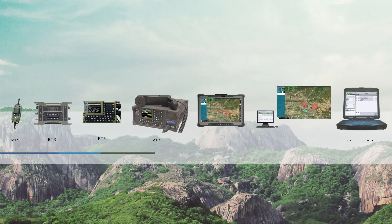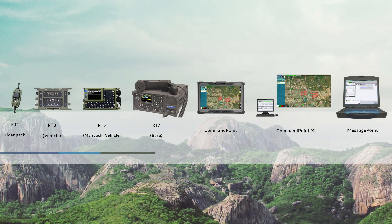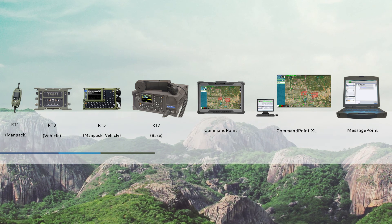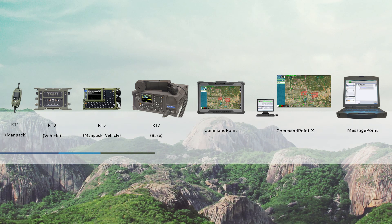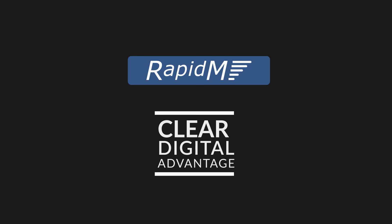The Rapid Mobile RT system gives your existing HF and VHF radio networks an affordable digital enhancement to ensure secure, reliable and interoperable communications. Rapid Mobile — Clear Digital Advantage.